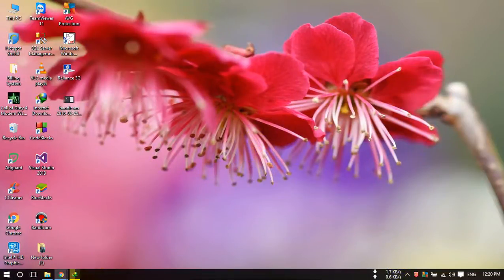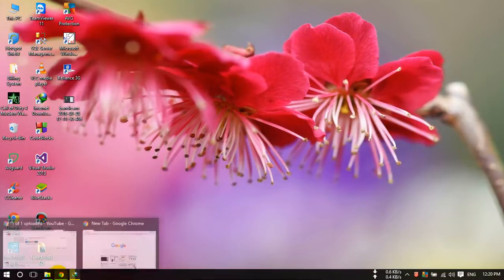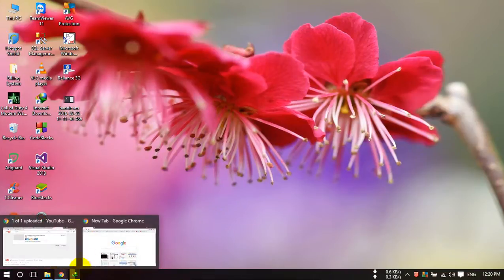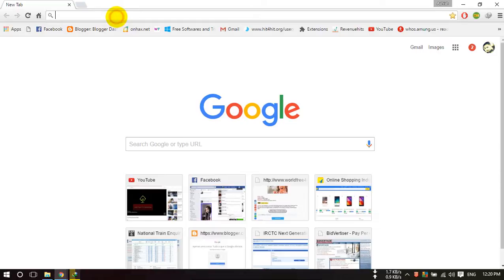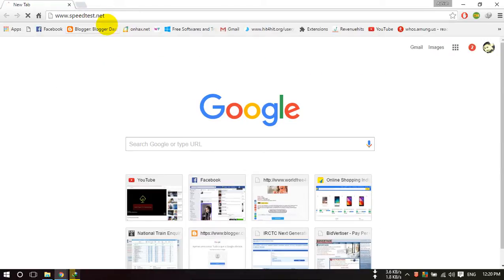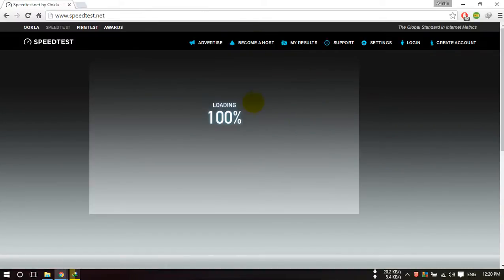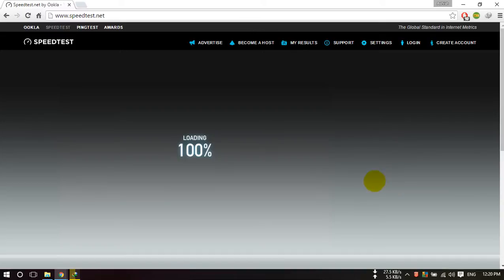Hello guys, welcome once again. In this video I will show you the speed test of Reliance Jio 4G in Ranchi city. Let's check on speedtest.net what the speed actually is. I am using the JioFi device, which is newly launched by Reliance Jio — that is the router. In Ranchi city I am getting different speeds in different places and at different times.